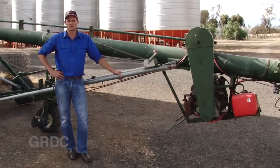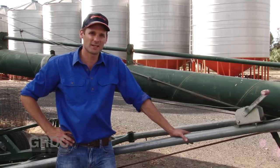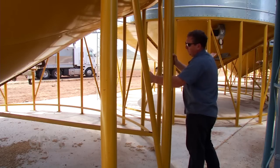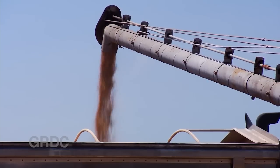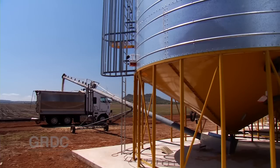Have someone outside within earshot so they can help if you need a hand. If you ever get trapped under grain, remain still and calm and call for help, as movement can make the situation worse. Make sure anyone operating grain storage equipment is properly trained. Make sure guards and covers on augers are all in place, and if you're tired or stressed, don't operate grain storage equipment.